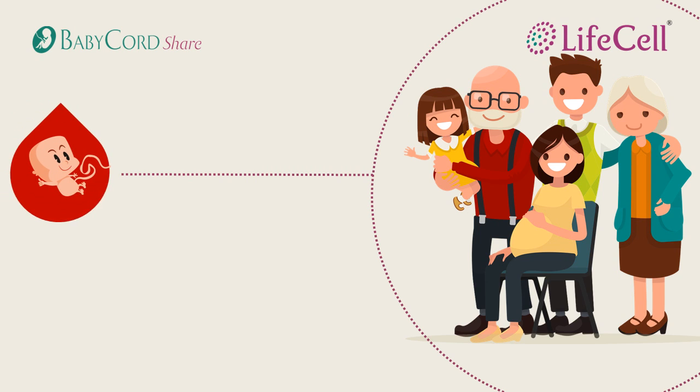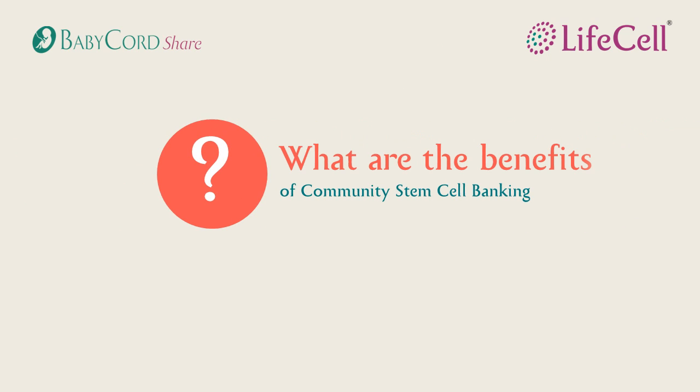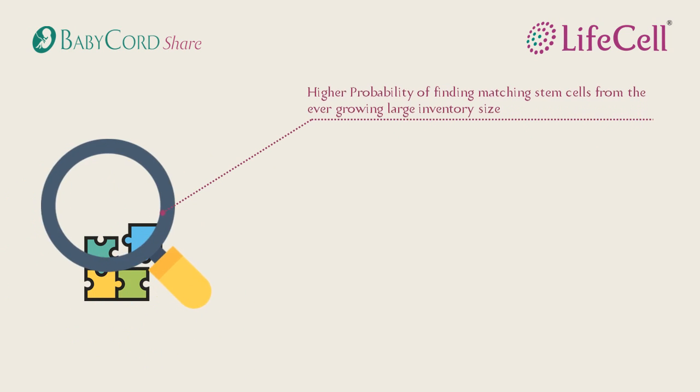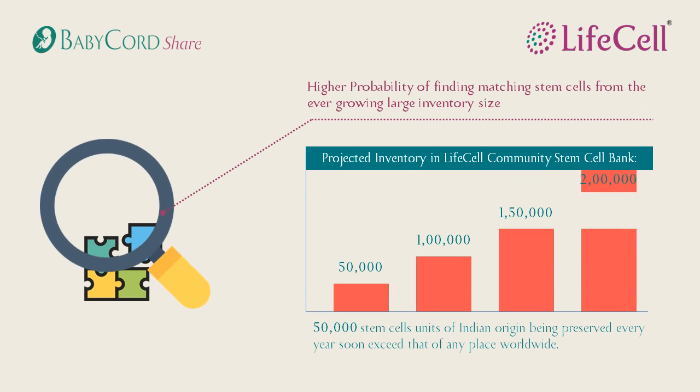It also offers limitless access to matching donor cells when required by the family. By choosing Baby Cord Share, you are free to enjoy a wealth of benefits. The most important benefit is the increased probability of finding a matching donor cell from one of the largest inventories of Indian origin stem cell units.